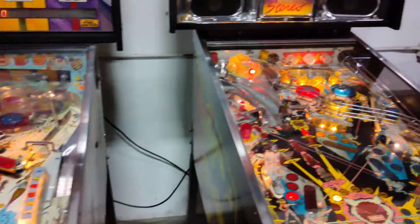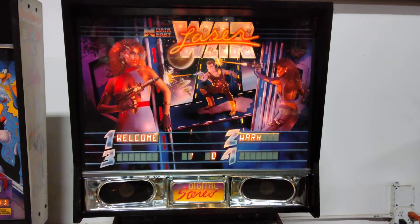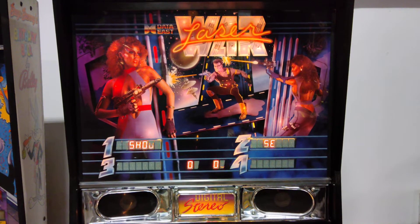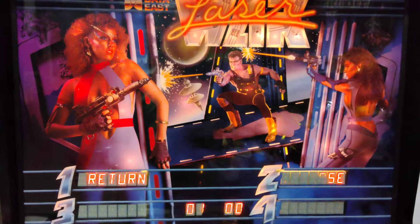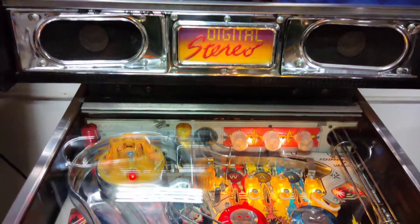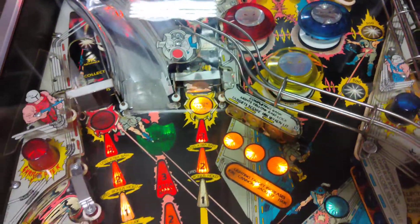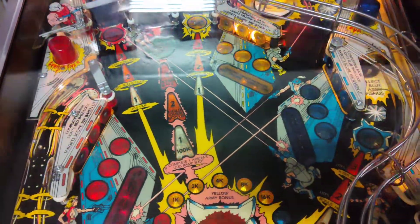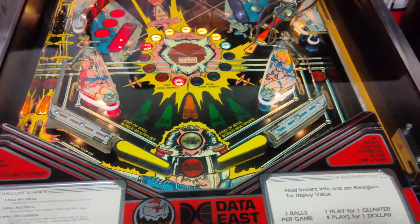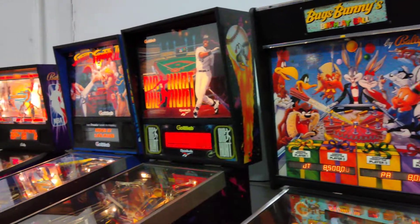We wrap up this side of the auction with Data East's very first pinball machine — Laser War. This game was the first with stereo sound, actually 2.1 sound. This is a particularly nice example of Laser War; it's often found in not-so-nice condition. It's cool to see where Data East began, which was obviously another step forward for Gary Stern as he was progressing in his pinball career — obviously to become the legend that he is today. That wraps up this set of games, and we hope you enjoyed seeing them all. Look forward to our next video.